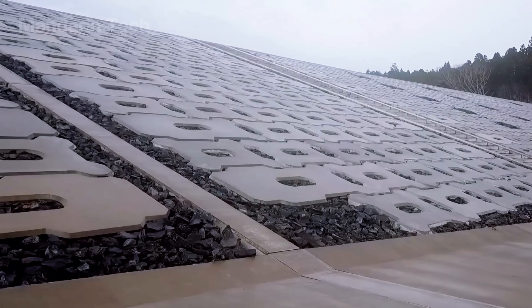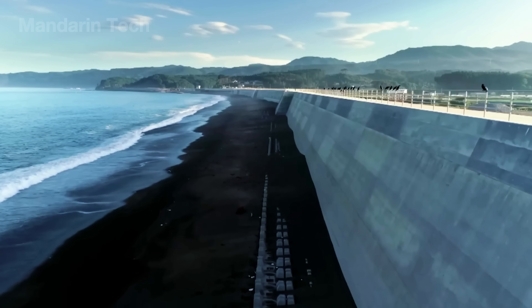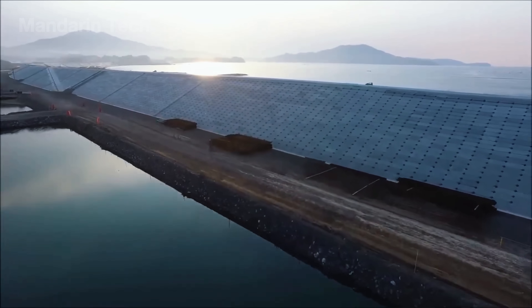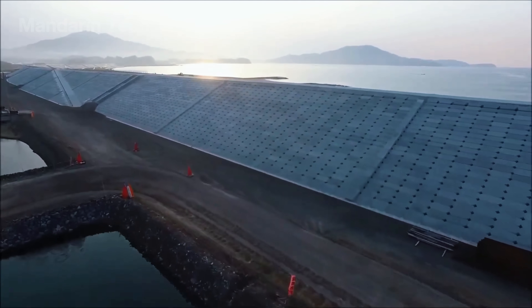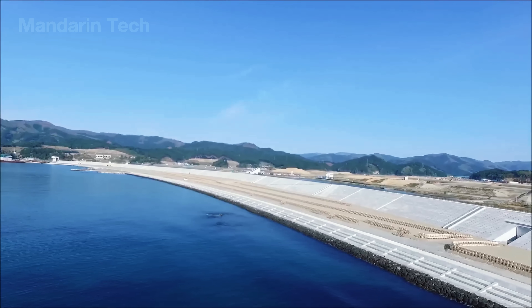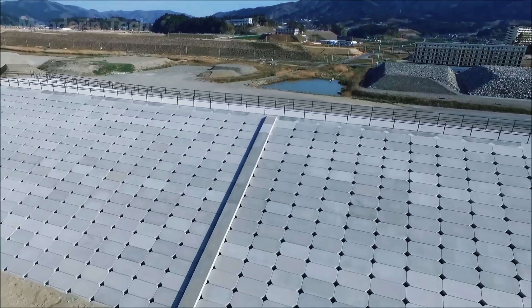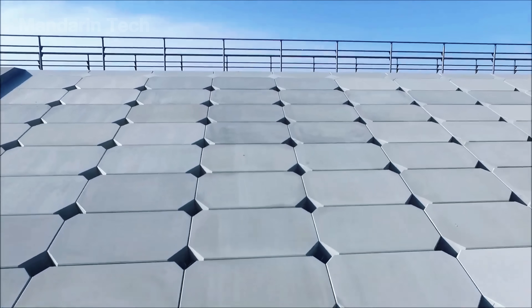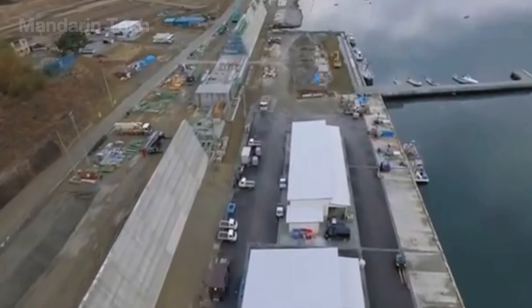The nearly 400-kilometer tsunami seawall along the Tohoku coastline became the largest continuous coastal defense system ever built in Japan. The project cost more than $12 billion, mobilized over 30,000 engineers, workers, and geotechnical specialists, and required thousands of heavy-duty machines operating nonstop for five to seven years. Simulations showed that the new seawall system could reduce tsunami impact forces by 30–50% and provide several extra life-saving minutes for evacuation.